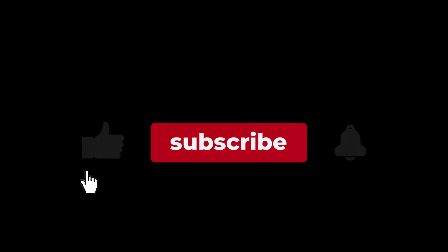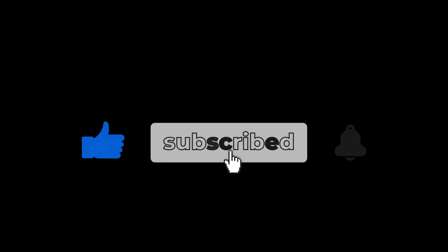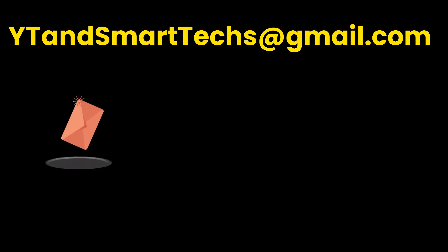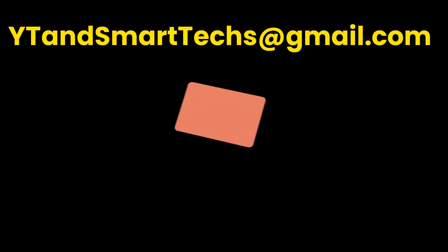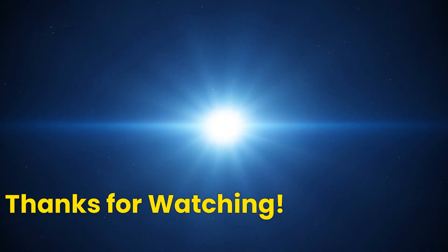Hope you find this video informative and useful. Please subscribe to this channel so you are well informed about the best ideas and tools available for new YouTubers. As a subscriber, you can request private videos or playlists by emailing us at ytandsmarttex@gmail.com. That's all for today — catch you in the next one. Thanks for watching.